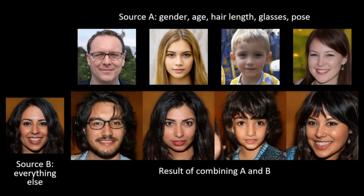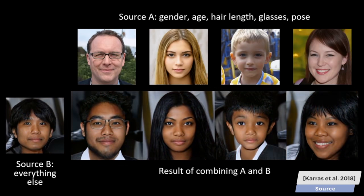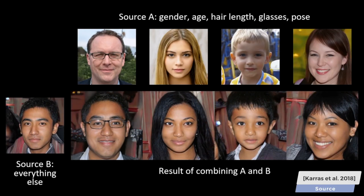Later, researchers at Nvidia recognized and addressed two shortcomings. One was that the images were not that detailed, and two, even though we could input text, we couldn't exert too much artistic control over the results.